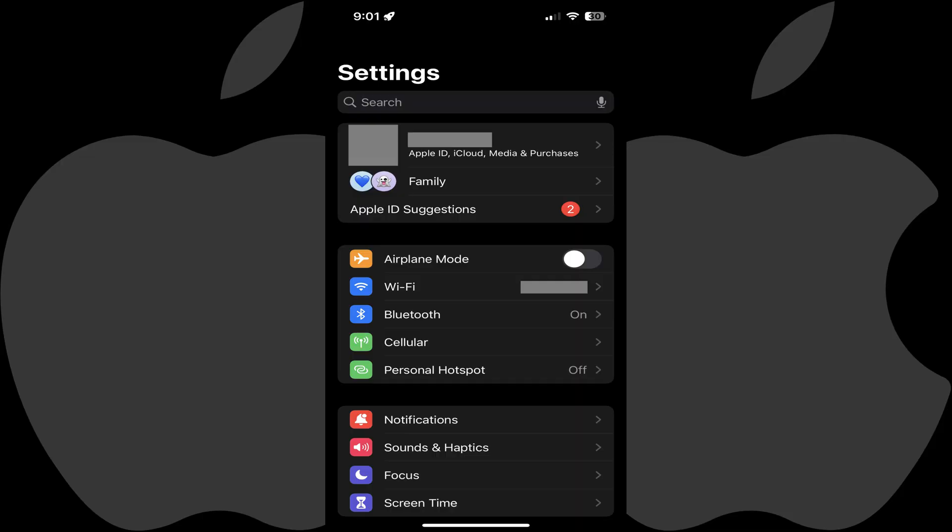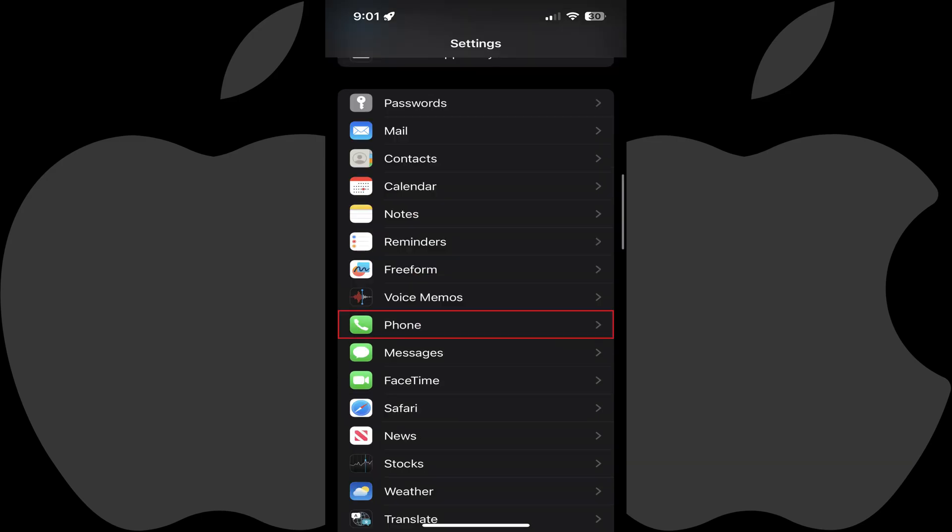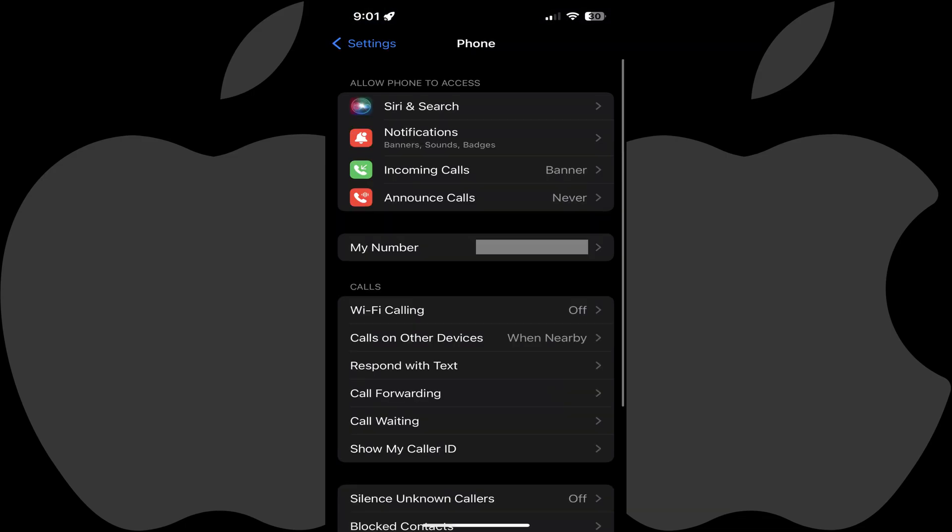Step 1: Open the Settings app. You'll land on the Settings menu. Step 2: Scroll down this screen until you see Phone, and then tap Phone. The Phone screen is displayed.